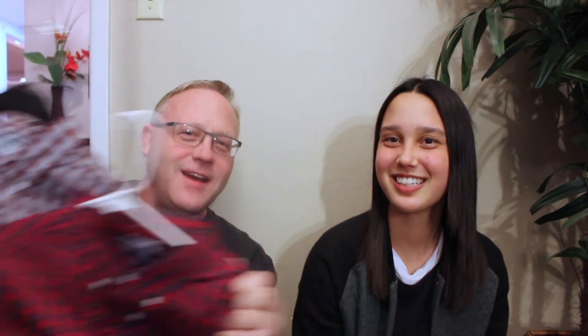I went to Old Navy. Old Navy was absolutely mobbed because it was 50% off everything in the store. I got a couple shirts. I also tried to get some pants but didn't quite find the ones that I wanted. But it was a mob scene — we got out of there alive.